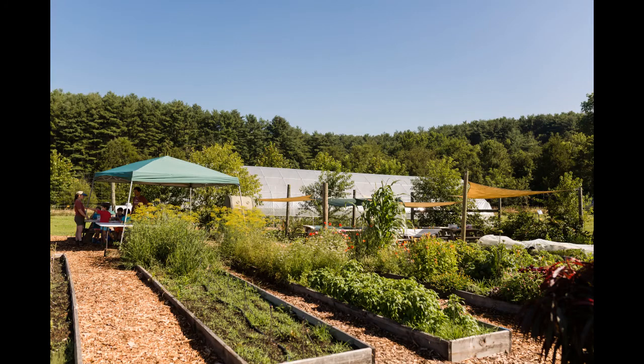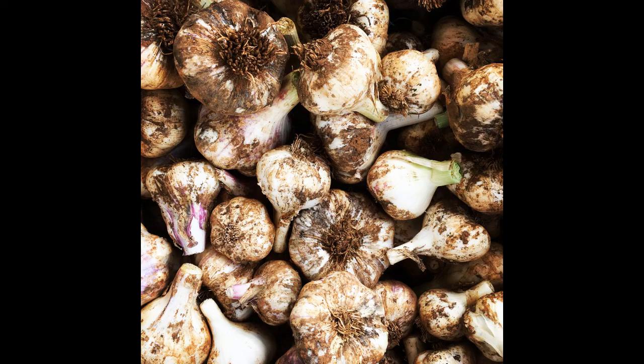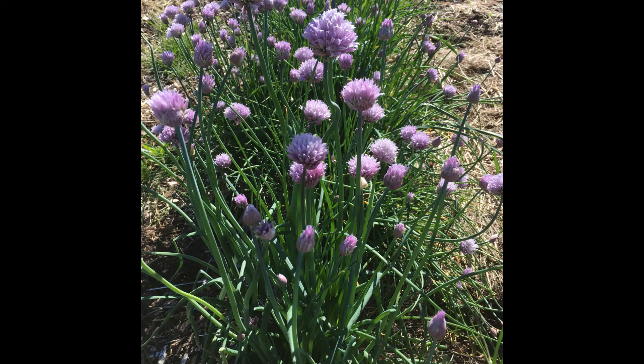Many of the vegetables and herbs that we grow at the Project Grows farm also form bulbs. These include onions, garlic, scallions, shallots, and chives. We refer to this group of plants as alliums. Thanks for joining us today. To see more online learning videos from Project Grows you can subscribe to us on our YouTube channel or you can visit us at www.projectgrows.org/blog. See you next time!